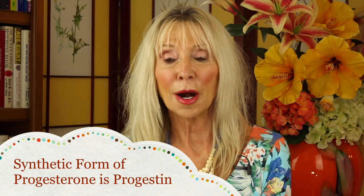Progesterone in a synthetic form is called progestin. It's chemical and is given to millions and millions of women in birth control pills or HRT. It totally shuts down your ovaries. It was developed by a pharmaceutical company because chemical formulas can be patented and owned by the company.